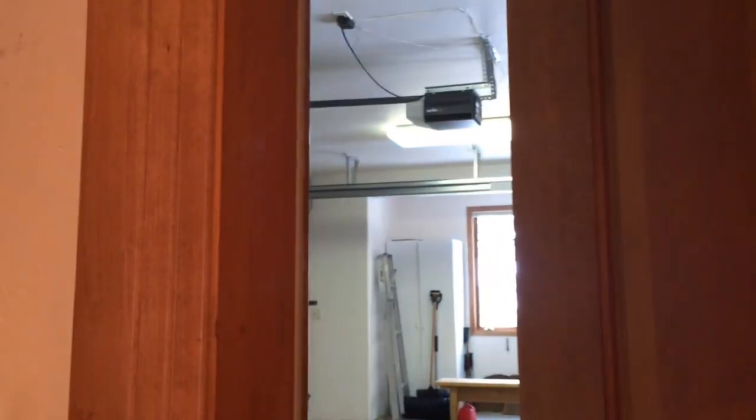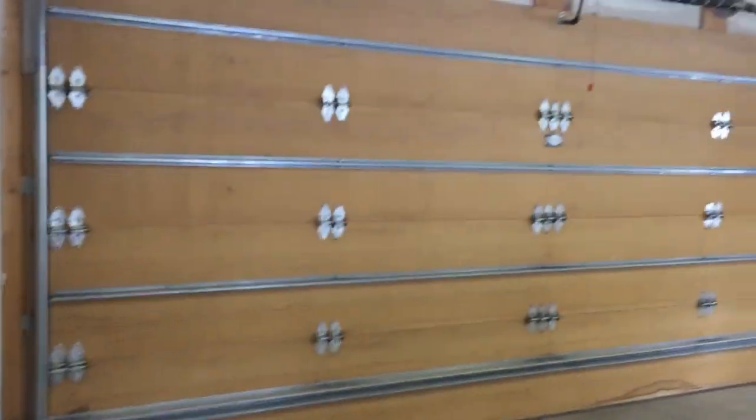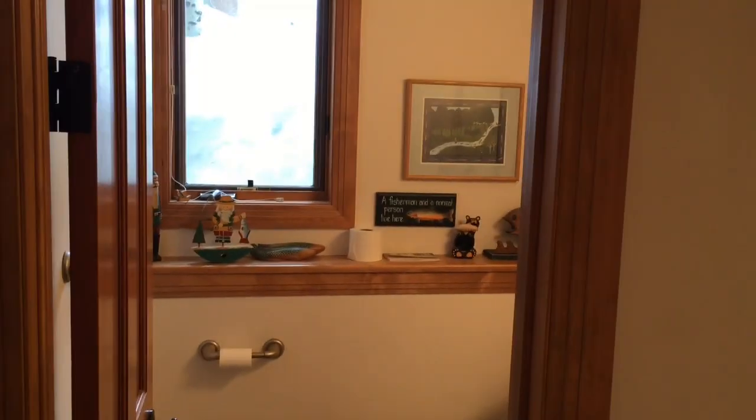This is the entrance to the home from the garage — we first entered from the front door. It's a very nice sized garage. Behind this room is a boiler that heats the driveway. There is added storage over the entire garage — quite a bit of storage.